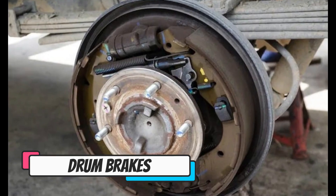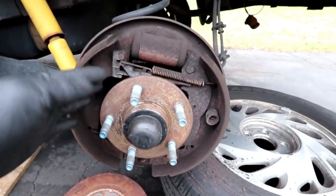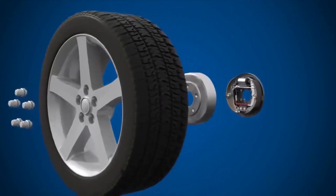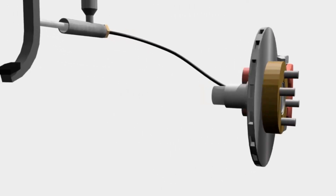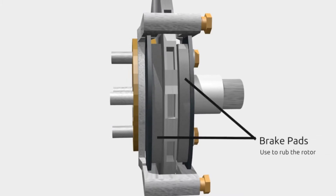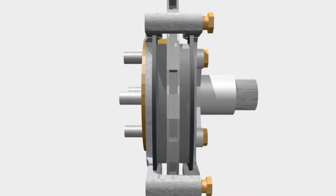Number two: drum brakes. Drum brakes are a type of braking system that uses a set of brake shoes and drums to slow down or stop the vehicle. They're less efficient than disc brakes, which use a set of brake pads and a rotor to stop the vehicle. Disc brakes offer better stopping power, better performance, and improved brake feel. They also tend to last longer than drum brakes and are less likely to wear out.